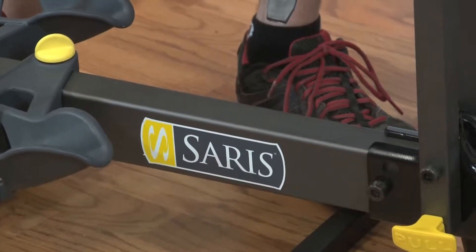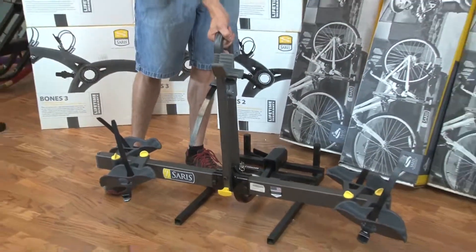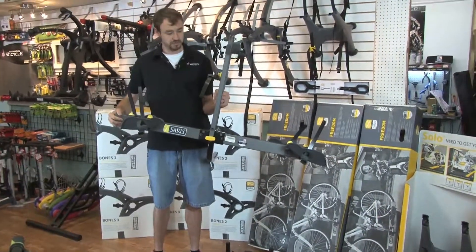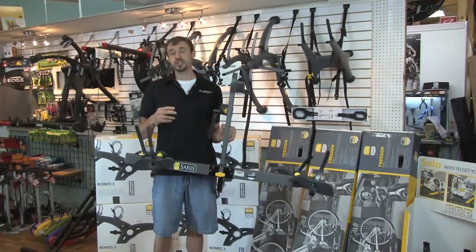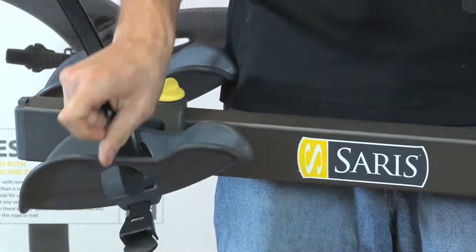One of the coolest tray-mounted receiver systems on the market — Saris does what they call the Freedom Rack. The Freedom Rack has some cool features, one of them being it's one of the lightest receiver racks on the market. Easy to install, lightweight, very functional. It comes in a two-inch and an inch-and-a-quarter receiver, so it'll work for both small cars and SUVs and trucks.